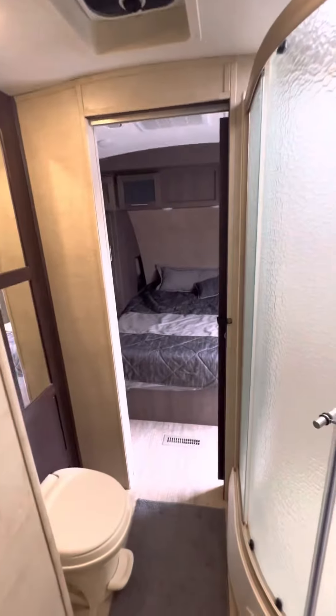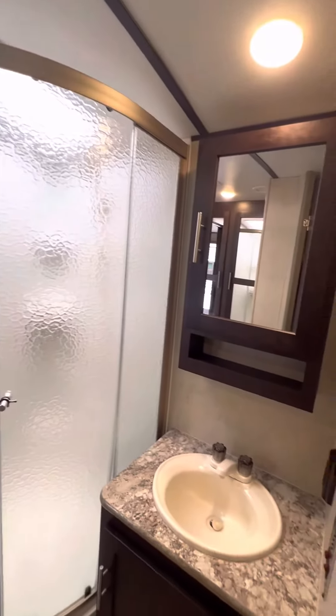Wait till you see this bathroom with the walk-in glass shower and large cabinet space.